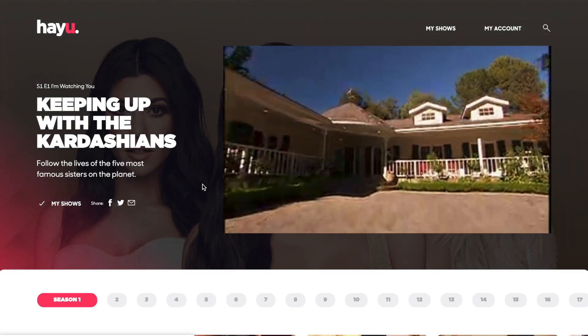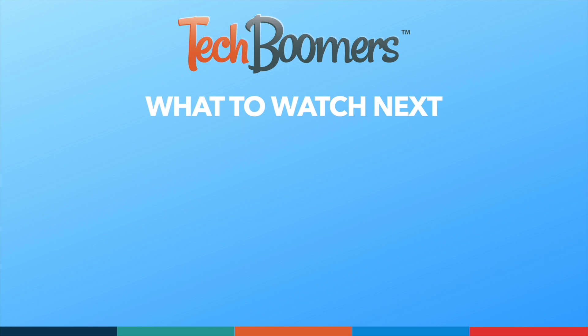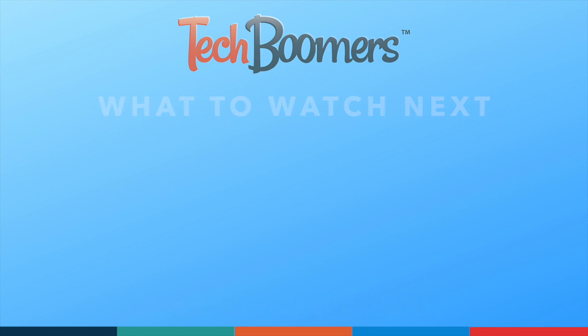Now you're all set to start streaming on HeyYou. Thanks for watching. If you found this video helpful, we'd love it if you'd hit the thumbs up button below and subscribe to our channel. We put out great new tech tutorials like this one twice a week, every Tuesday and Thursday. We'll see you next time.